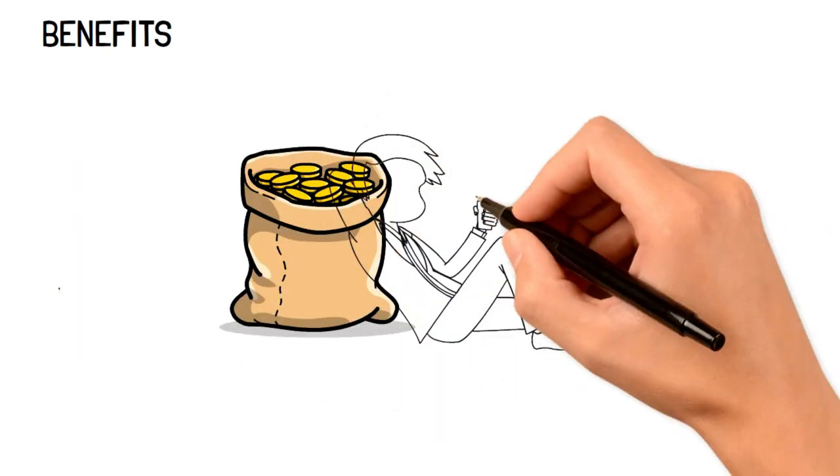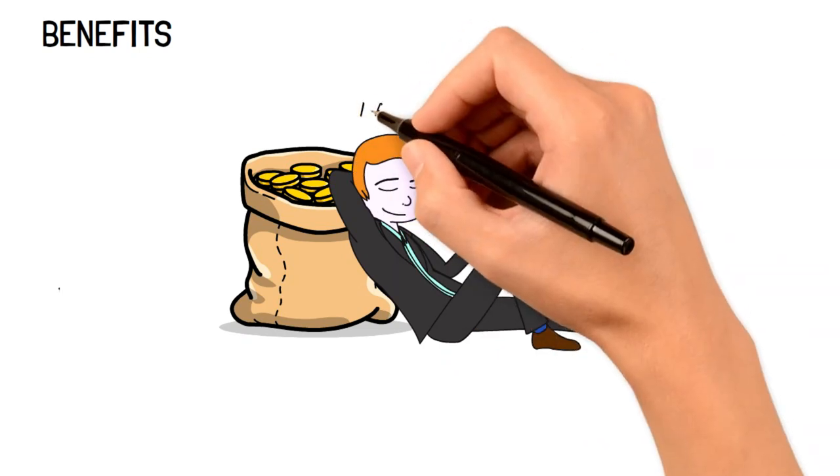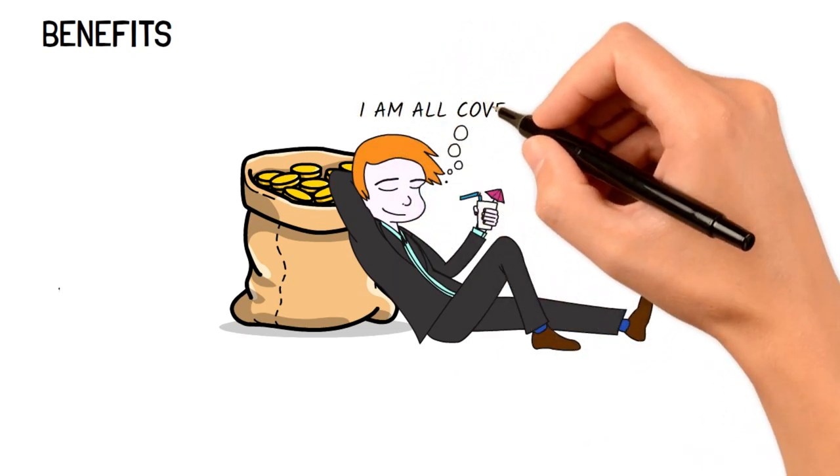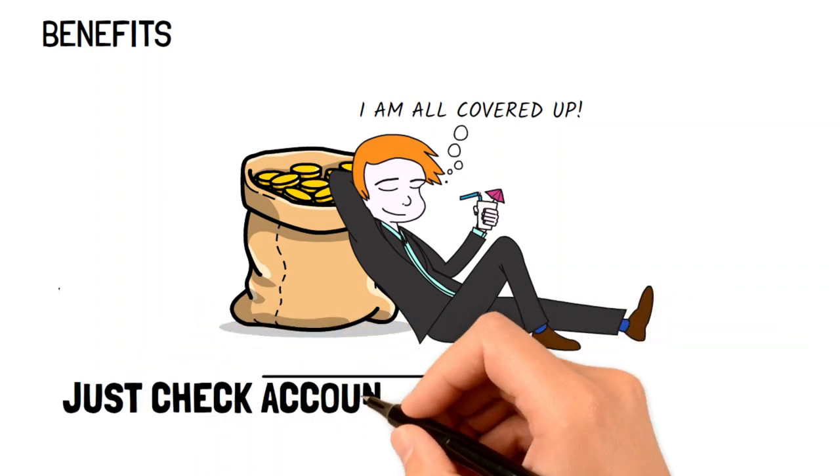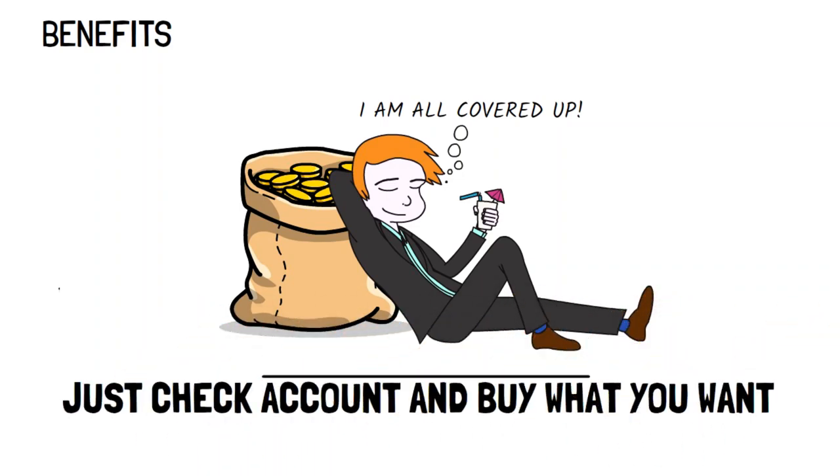Thirdly, it gives you a direct insight into whether you've got enough money for what you're saving for. For example, if you want to buy the newest Mercedes, all you've got to do is look at your savings account to see if you have enough for a down payment. If not, then you need to continue saving up until you do.